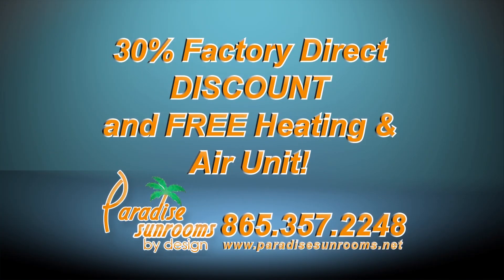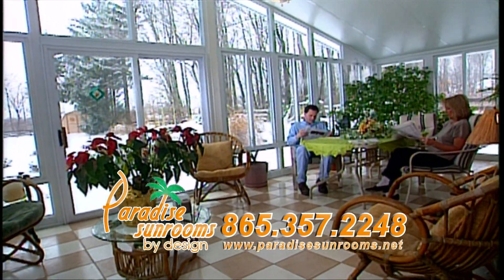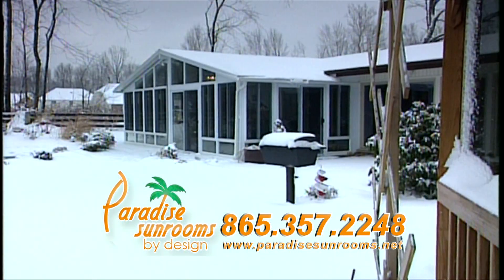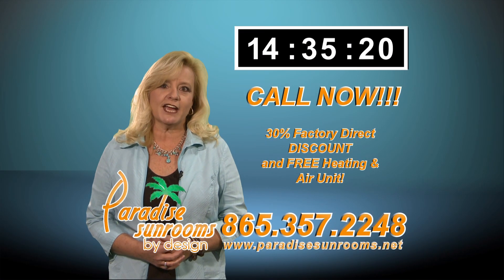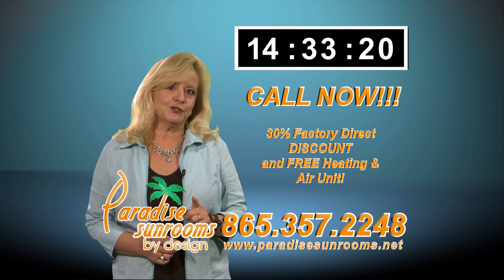Call Paradise Sunrooms now to receive your 30% factory direct discount with your new outdoor paradise. Call Knoxville's best, Paradise Sunrooms today to save thousands and be on your way to enjoying the great outdoors all year long. Call now at Paradise Sunrooms Knoxville location, 357-2248.